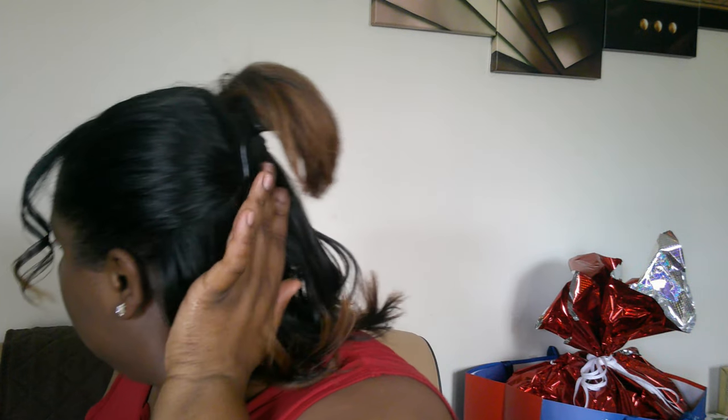We have one more style — last but not least — another half up half down with a twist. I have the two bangs up front curled up, and we're going to use a claw clip for this one. I didn't have a small one so I used my bigger one, but once you use a smaller claw clip it will come out better because the hair will cascade over it. This is very versatile — you could go to work with this — and you just style it to your style.